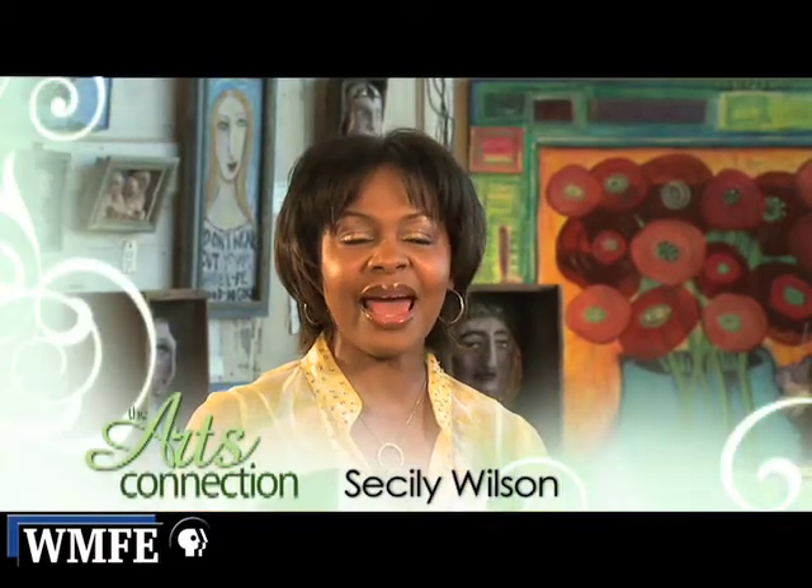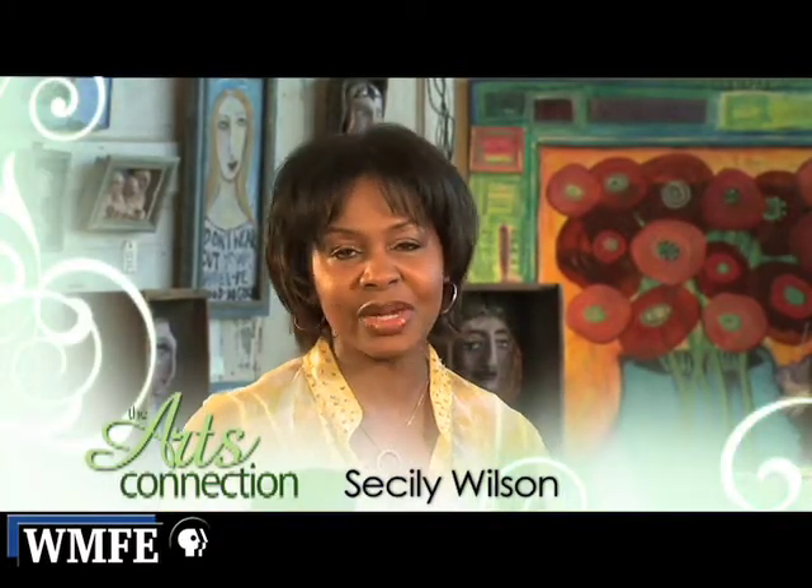We are at the Janine Taylor Folk Art Gallery in Sanford, and every nook and cranny is filled with creativity. Joining me now is the owner, Janine Taylor. Janine, tell us more about what goes on in all of the art that's here. Well, welcome to Sanford, and you're right, we are just filled with art and art activities.